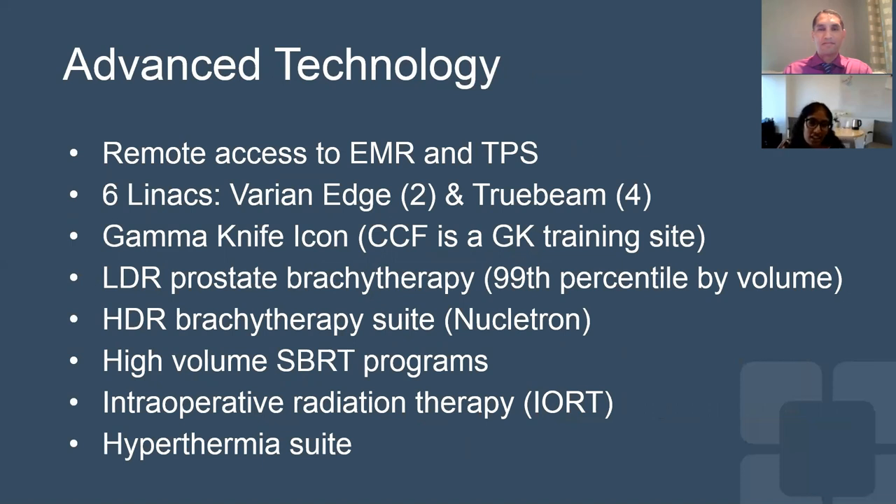We offer a lot of advanced technology here at the Cleveland Clinic, including remote access to the electronic medical record and treatment planning system for our residents. We have six linear accelerators, including two Varian Edges and four TrueBeams. We have a Gamma Knife Icon, and the Cleveland Clinic is a Gamma Knife training site, so most of our residents do go through that Gamma Knife training program. We have very high volume low dose rate and high dose rate brachytherapy programs for prostate and GYN malignancies. We have a high volume SBRT program, as well as a robust intraoperative radiation therapy program. We also have a hyperthermia suite, and one of our translational scientists, Dr. Jennifer Yu, is actually the president of this society, so we do quite a few cases.